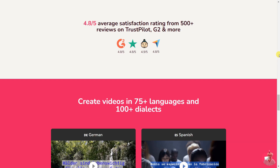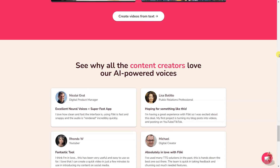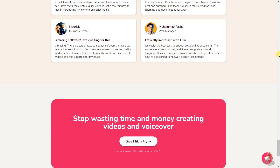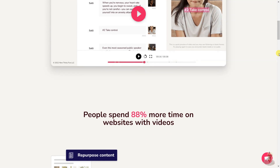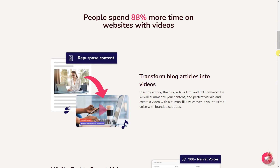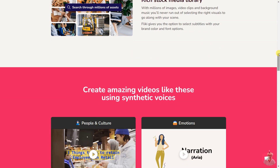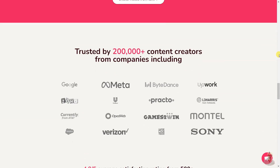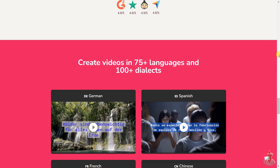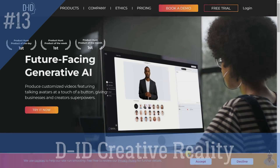Speechify is a text-to-speech app that helps you understand and remember more of what you read by turning text into natural-sounding voice. It is available on Chrome, iOS, Android, and Mac, and offers high-quality AI voices that can read up to 9x faster than the average reading speed. The app can snap a pic of a page and read it aloud, syncs across devices, and offers natural-sounding human voices. Additionally, Speechify offers educational resources on text-to-speech, how to read faster and retain more, and text-to-speech for dyslexia.